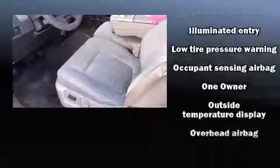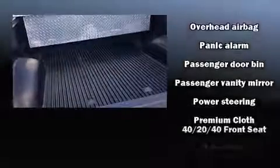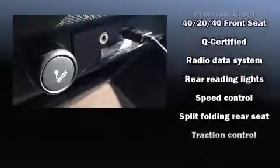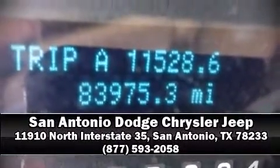You can be assured that you and your passengers will experience top-tier protection. A Carfax history report indicates just one previous owner. Our sales staff will help you find the vehicle that you've been searching for — call now to schedule a test drive.